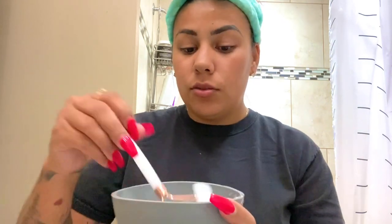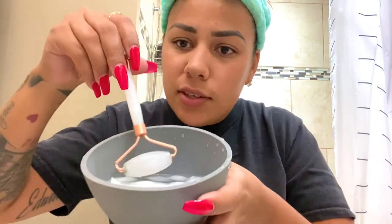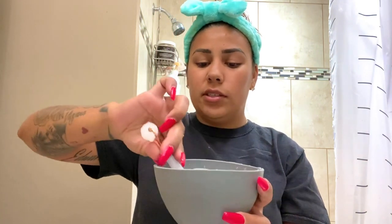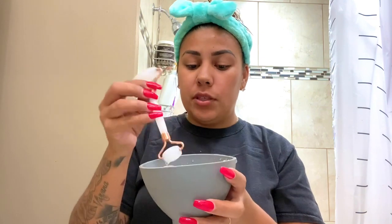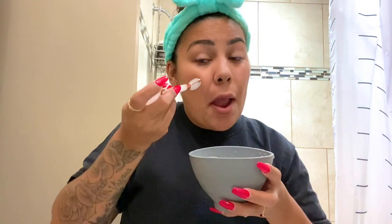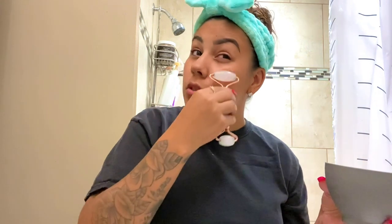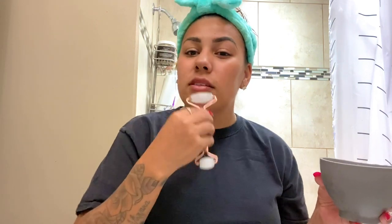The next thing I'm going to do is use my stone roller, which I have sitting in ice water because it's really beneficial when it's cold. The stone gets cold really fast so you don't have to let it sit long. I like to roll it all over my face, mainly focusing on my under eyes to help get rid of the bags there. I would normally do this over a gel mask but not over a detox mask or a clay mask.